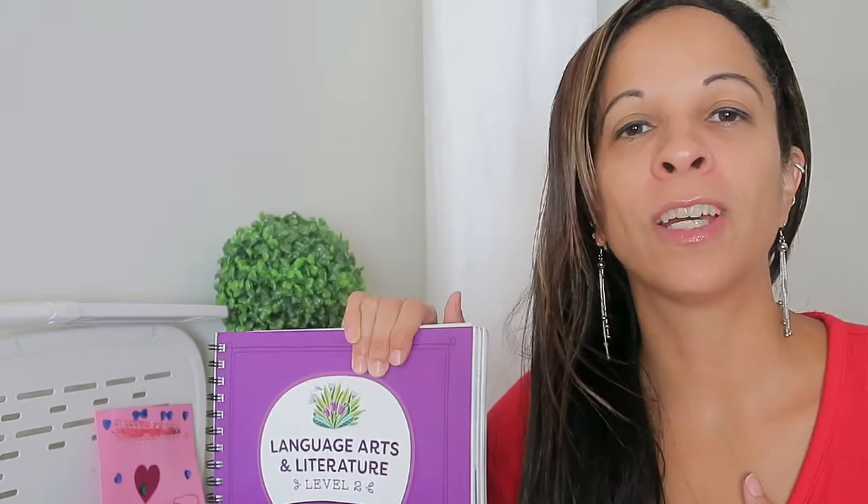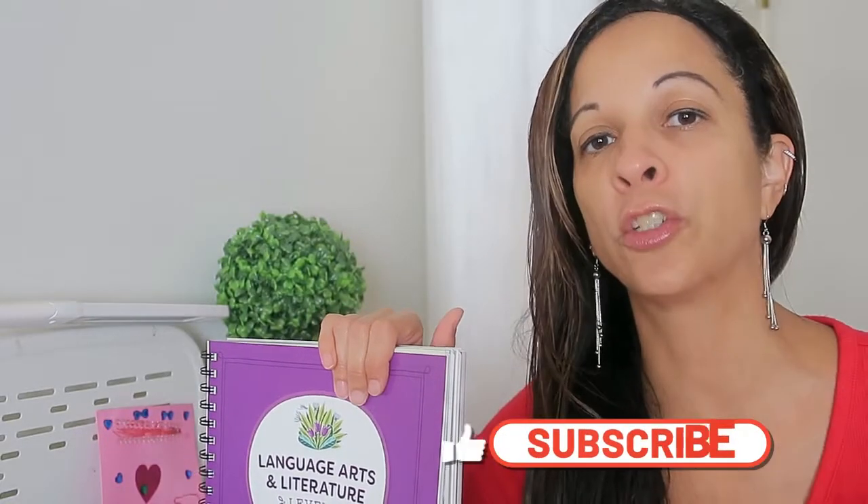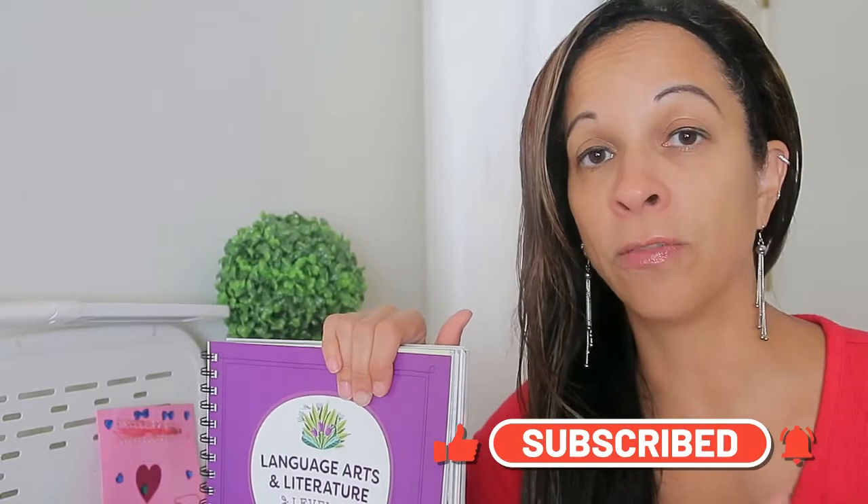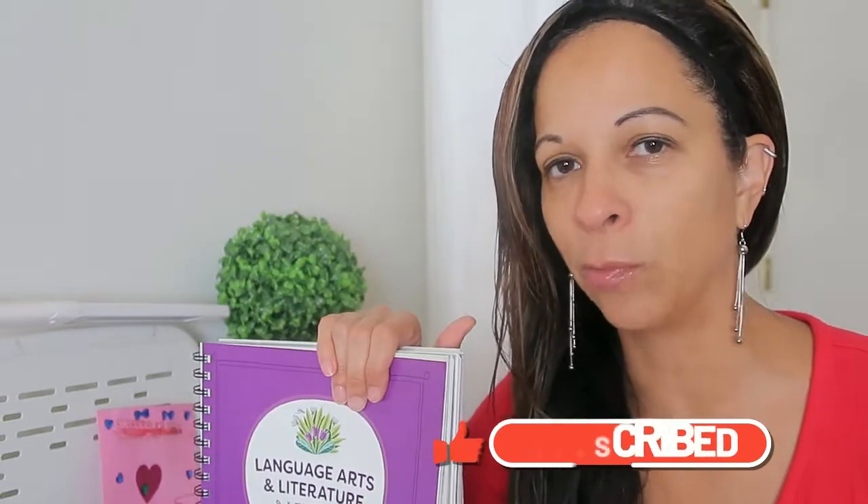If you're new to my channel, my name is Vani and I've been homeschooling for 10 years and I make videos to help you on your homeschooling journey. So make sure you take a second to check out all of my playlists and all the videos, and make sure to hit the subscribe button when you're done.